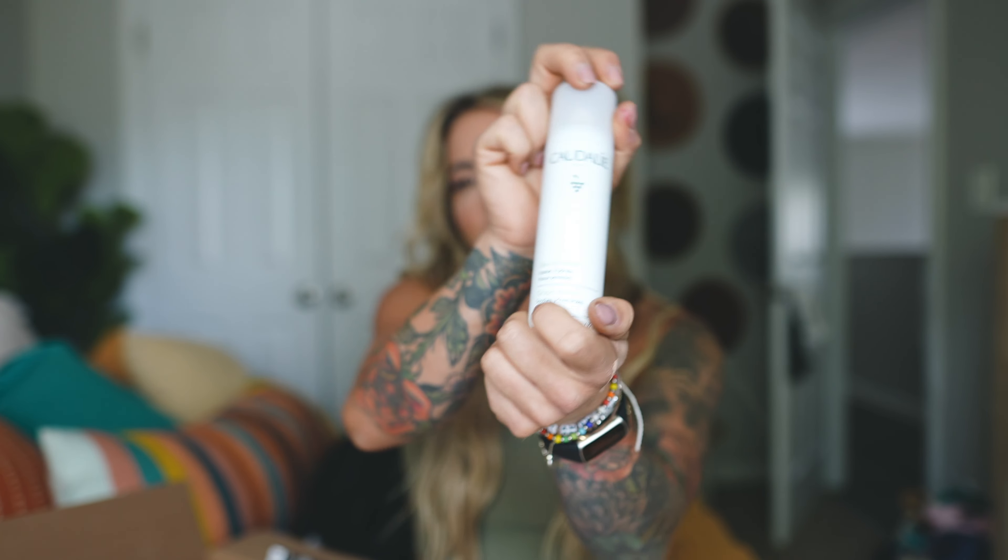The Oribe Gold Lust Dry Shampoo is one of my favorite dry shampoos — I already have a full one so I'm keeping this for on-the-go, like at the gym. It gives your hair such nice volume and it smells so good. Unlike other dry shampoos, it doesn't give that heavy, weighed-down powdery feel — it feels more like a volumizer.